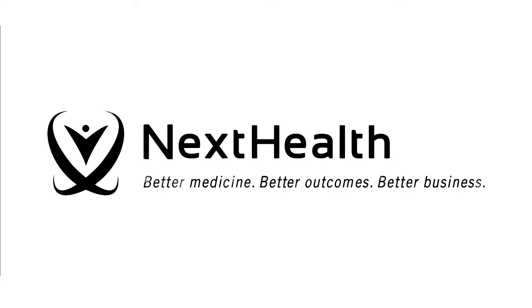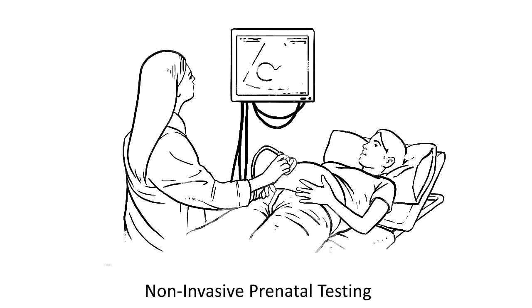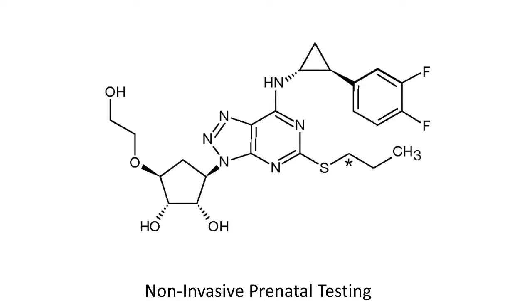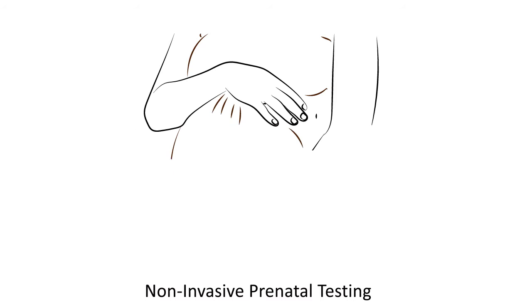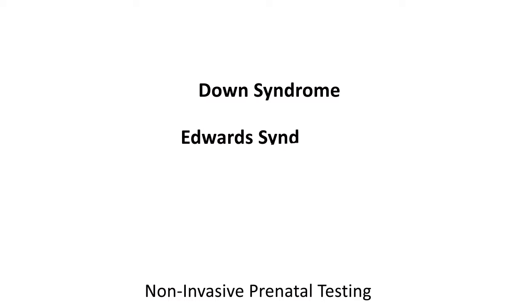NextHealth offers non-invasive prenatal testing to providers with at-risk patients who are at least 10 weeks pregnant. This test is designed to detect an abnormal number of chromosome pairings, which can indicate the presence of certain diseases in the fetus, such as Down syndrome, Edwards, and Patau syndrome.